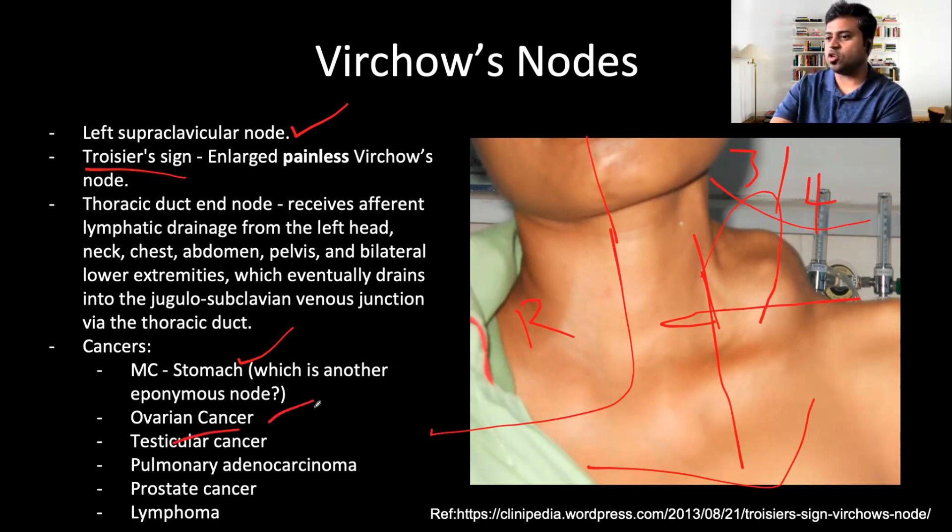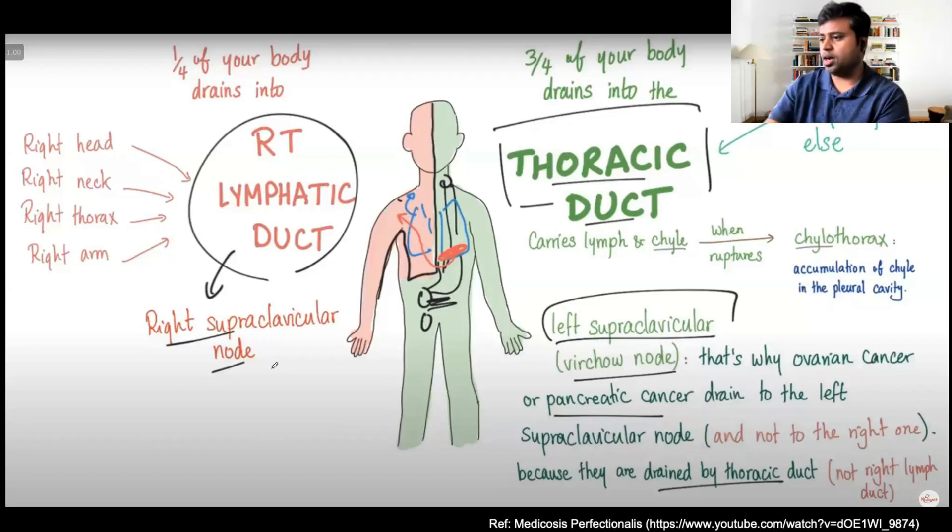Testicular cancer, ovarian cancer, pulmonary adenocarcinoma, prostate cancer, and even lymphoma can cause Troisier's sign. There's a nice video from the channel Medicosis Perfectionalist that beautifully shows how the right half of the body drains only one-fourth of the lymph, while three-fourths of the body's lymph is drained via the thoracic duct — and that's the reason why you'll get left supraclavicular lymphadenopathy more commonly than right.